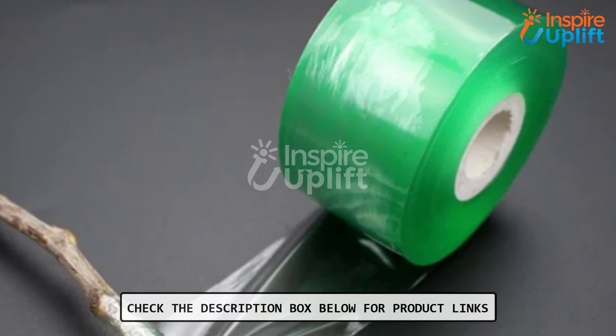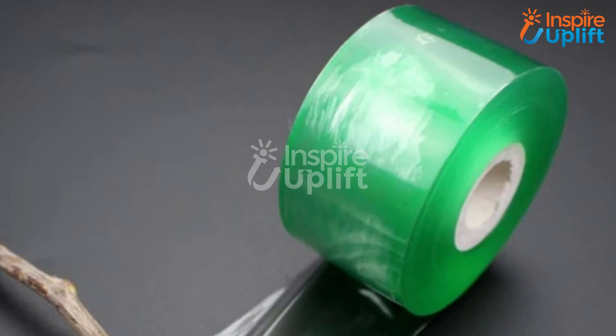Give this video a big thumbs up and share with your fellows looking for useful gardening and in-house products.